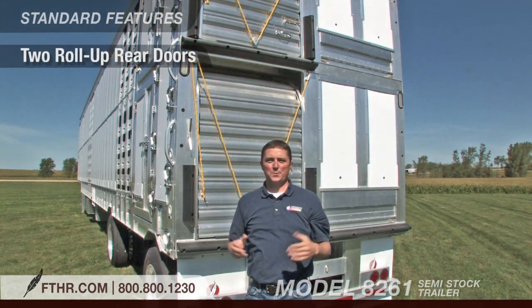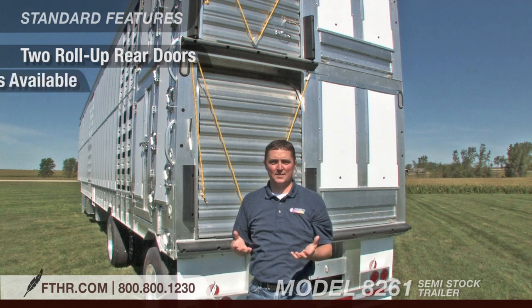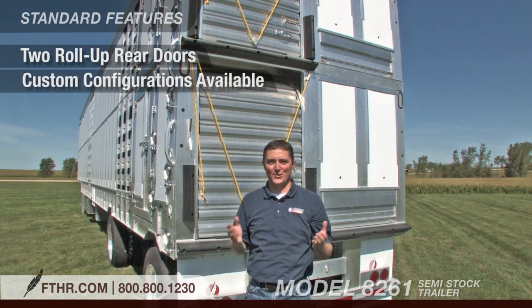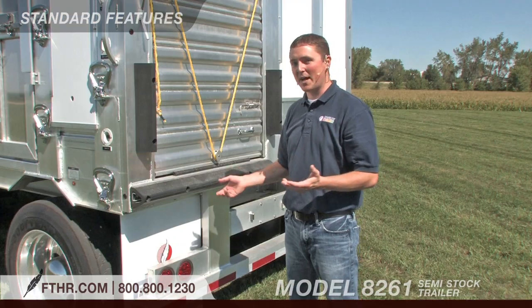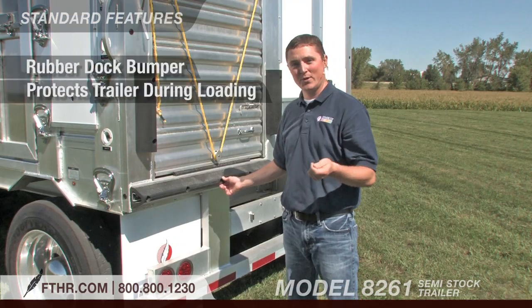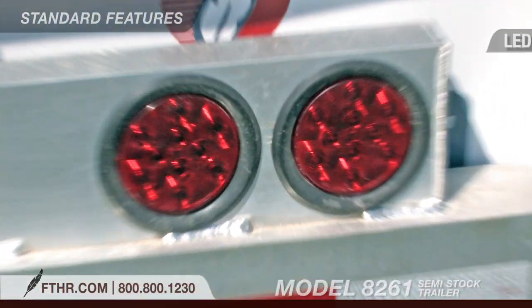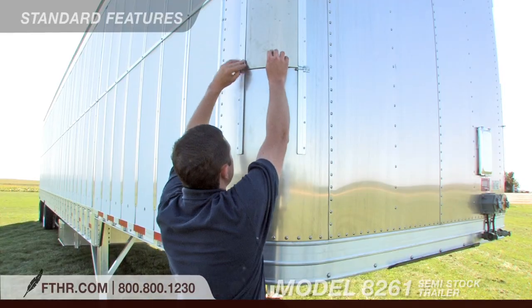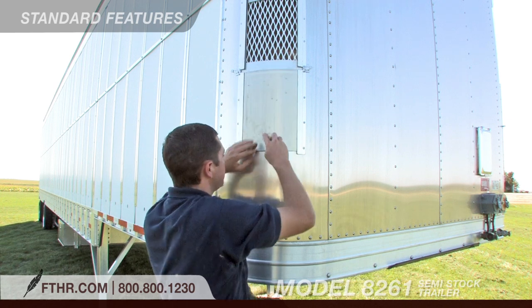Two roll-up rear doors provide easy access to the twin decks, but also keep in mind that the rear configuration can be set up and customized to your specific needs. This rubber dock bumper protects your trailer during loading and unloading. LED lights give you greater visibility so you'll be safe while traveling.